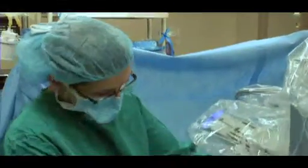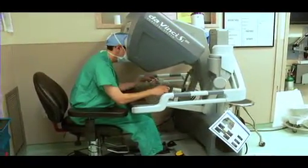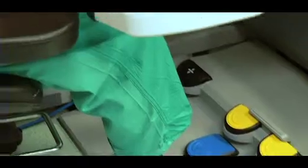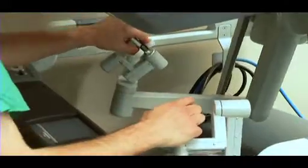The surgeons at MedStar Franklin Square are experts in a variety of advanced gynecological procedures, so they are able to choose the right surgery for you based on your condition and needs. Franklin Square was one of the first hospitals in the Baltimore area to start doing gynecologic surgery robotically — we started in 2008, and we have one of the busiest services in gynecologic procedures here.